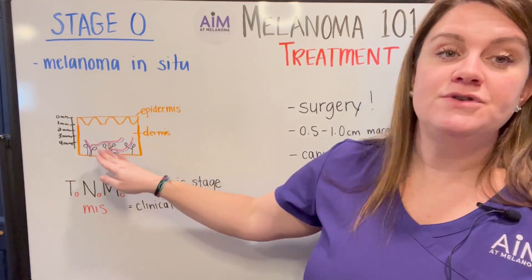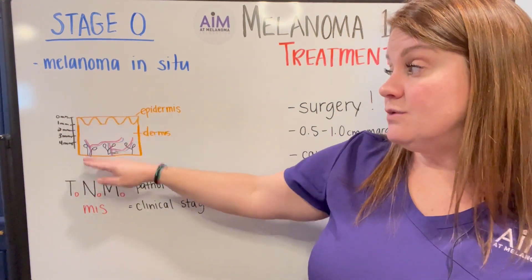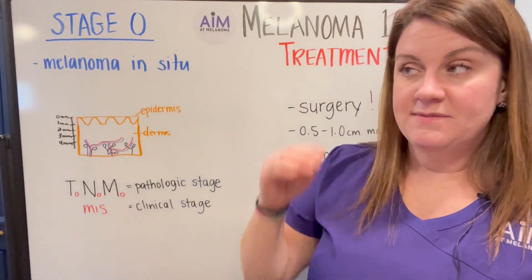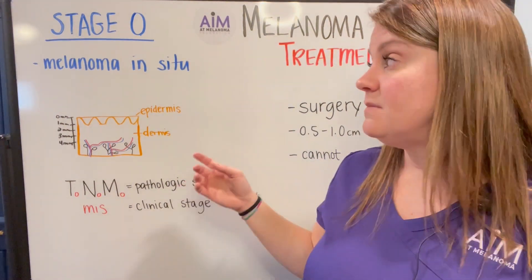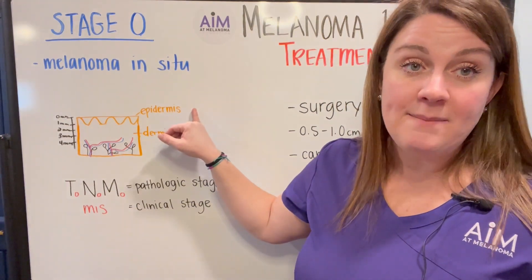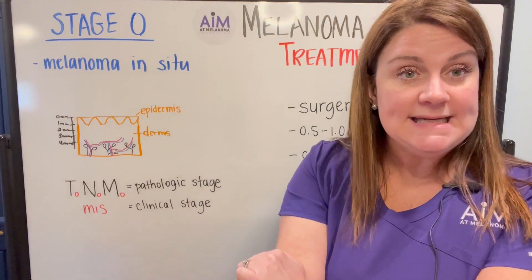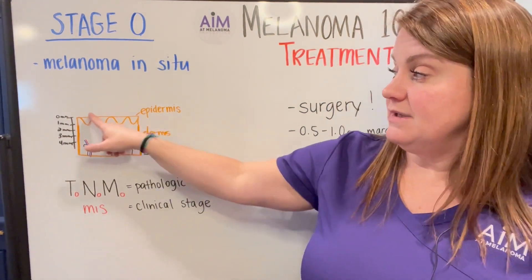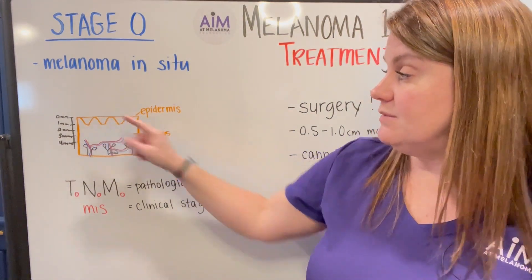Melanoma is looking for nutrients, so as it grows down into the dermis — the deeper layer of the skin where the blood vessels and lymph nodes live — it develops what's called a Breslow depth, which is a physical measurement from the top of your tumor to the bottom of your tumor, and that helps in staging. For melanoma in situ, it only exists in the epidermis, which is the most superficial part of your skin — the part you can see. It has zero millimeters of depth; it's just in the place where it originated.